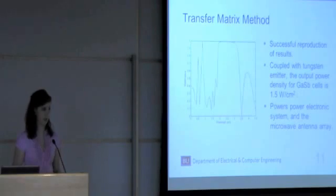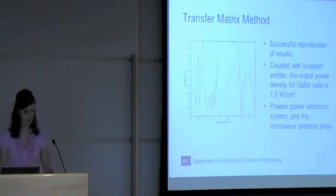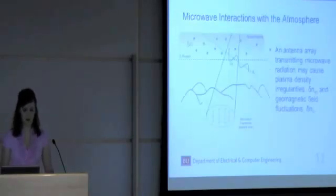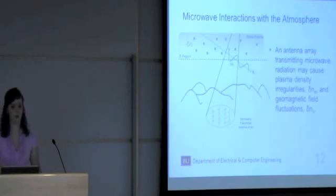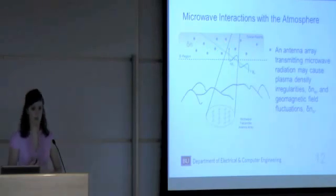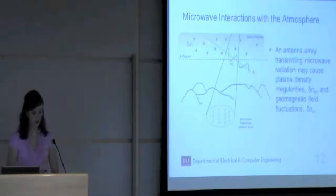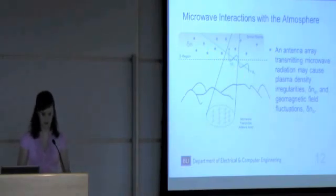This leads to the second part of my thesis: the theoretical study of microwave interactions with the atmosphere. Using this solar energy to power a microwave antenna array can consequently produce electron plasma density fluctuations and geomagnetic field fluctuations along geomagnetic field lines. I've shown this traveling upward, but it can actually travel in either direction along the geomagnetic field lines.